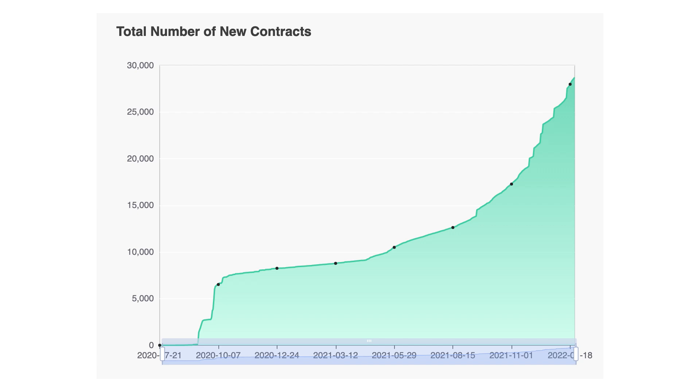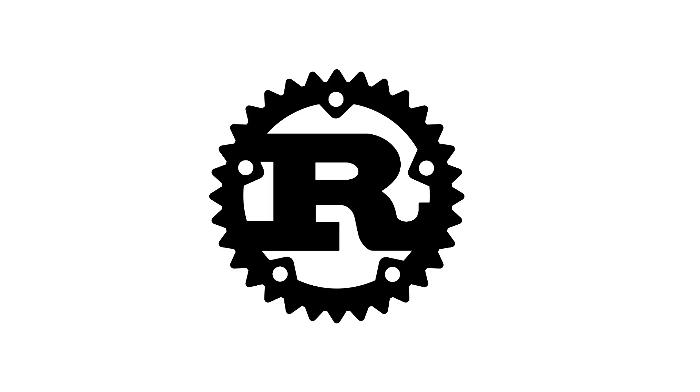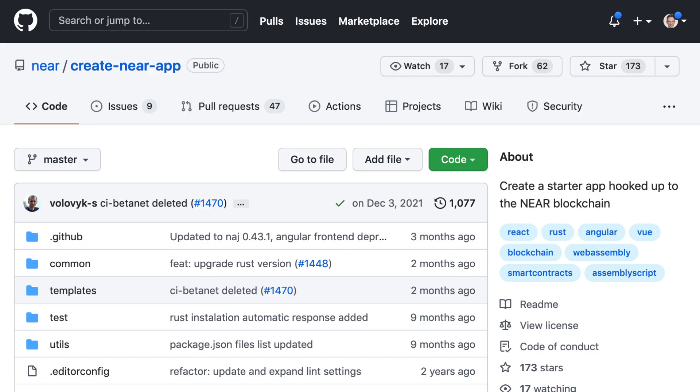The developer ecosystem is also constantly growing with about 30,000 smart contracts already deployed. Smart contracts are written in Rust, like for Solana, and there is an official starter kit for the frontend written in Vue.js.